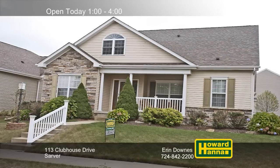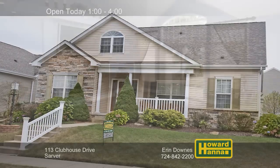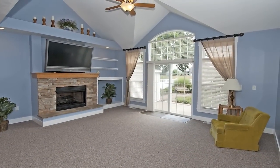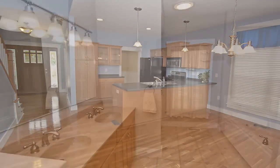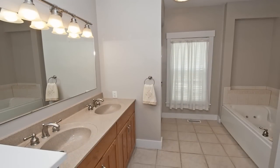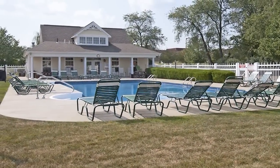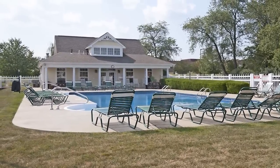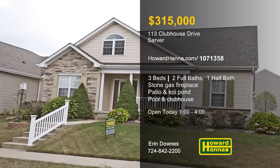Equipped with three bedrooms and two-and-a-half baths, this Cape Cod home in Sarver combines quality, style, and convenience. A cathedral ceiling soars above the great room's stone gas fireplace, and French doors open to a patio with a koi pond. Appliances are included with the well-designed kitchen, which adjoins a breakfast nook. The main level is also home to the master suite and a convenient laundry, simplifying daily tasks. Community features like a heated pool and a clubhouse let you enjoy resort-style living all year long. Discover these and other fine features at this afternoon's open house, hosted by Erin Downs.